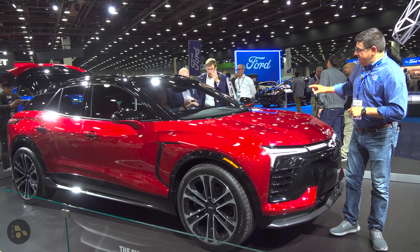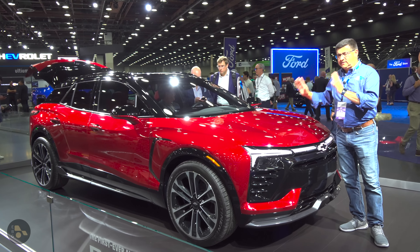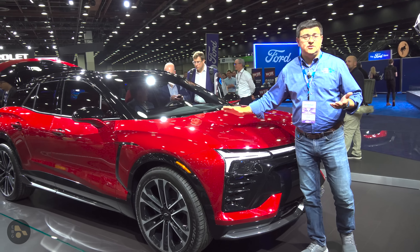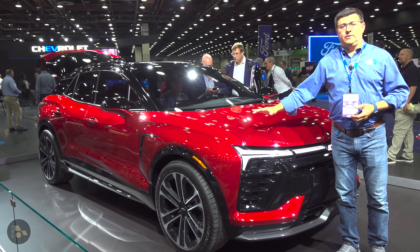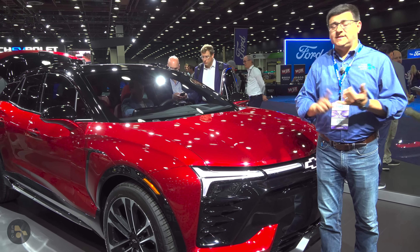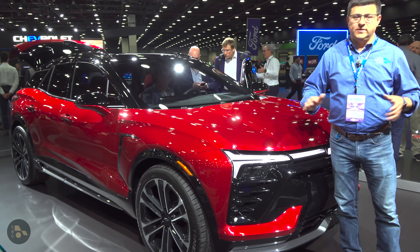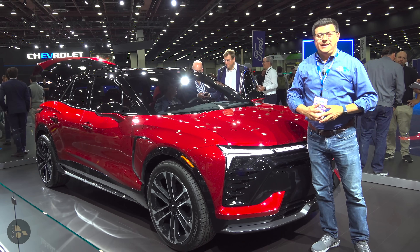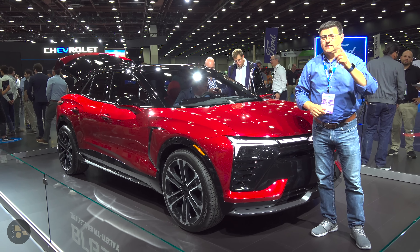One key thing to know: there's no storage space under the hood. That's because this has the option of front-wheel drive, rear-wheel drive, or all-wheel drive, and they decided to save money by not giving it a front trunk. Logically there should be room in there if you get the rear-wheel drive version since there's no front motor, but there's still all the plumbing for the standard heat pump system and everything else. They just decided not to bother with that particular option. Hit that subscribe button and find me on Facebook, Twitter, Instagram, and all the related channels. I'll see all of you next week.